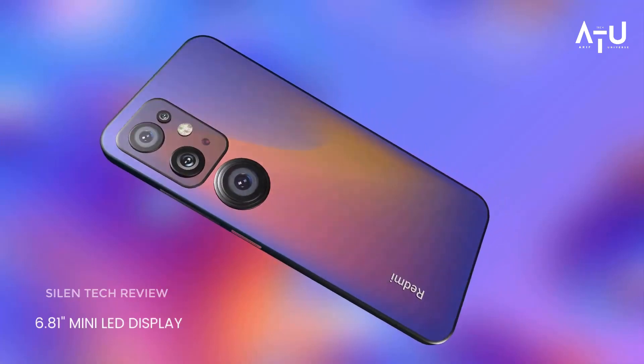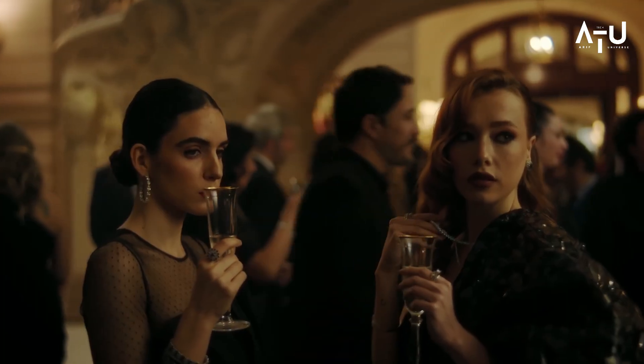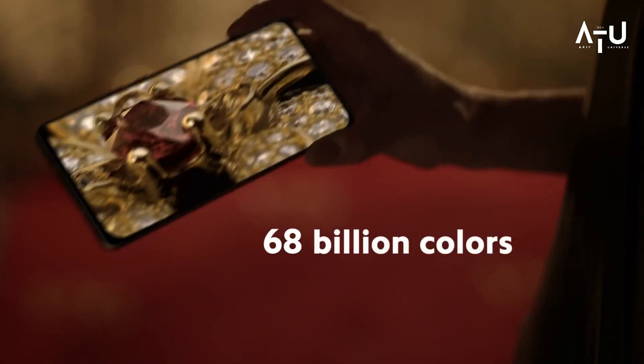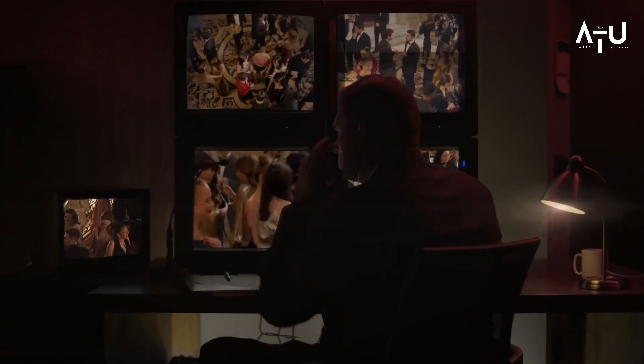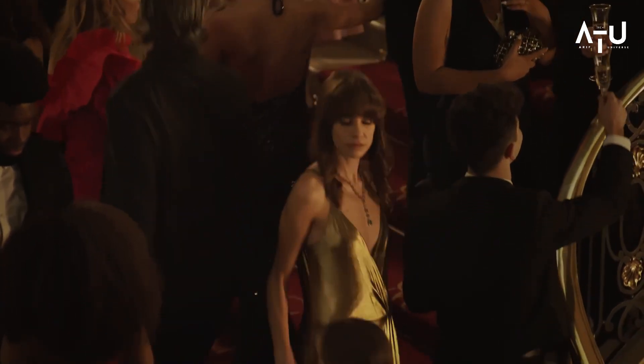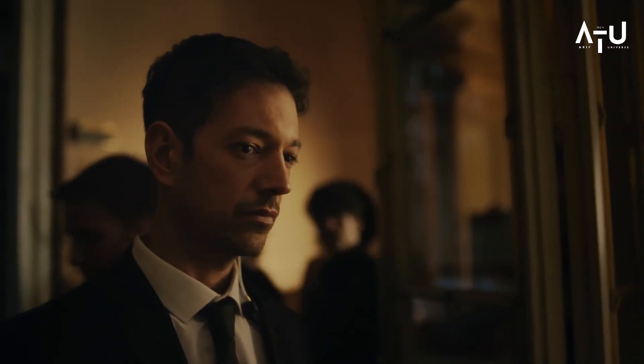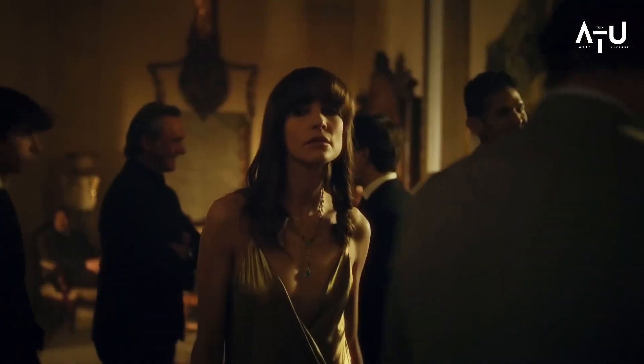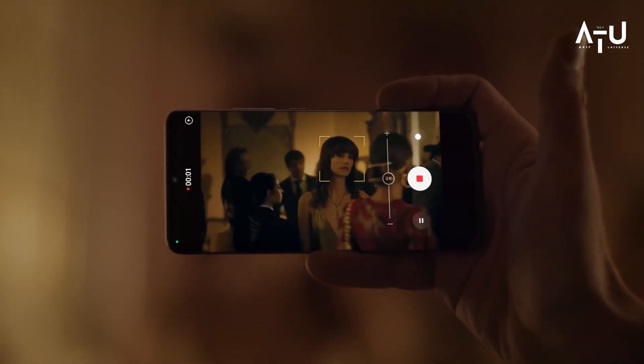The Mi 13 Ultra also has a number of other impressive features, such as a large 5000mAh battery that provides all-day battery life. The phone also has fast charging capabilities, so you can get a quick boost of power when you need it. The phone is also 5G compatible, which means you will be able to take advantage of the fastest mobile speeds available.